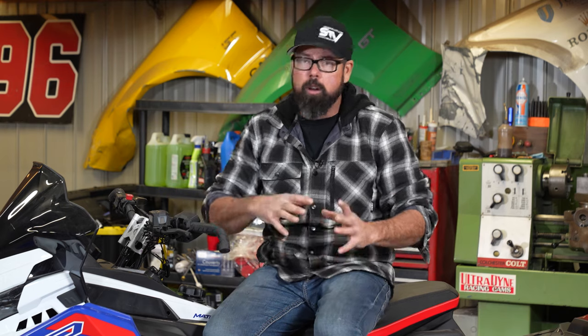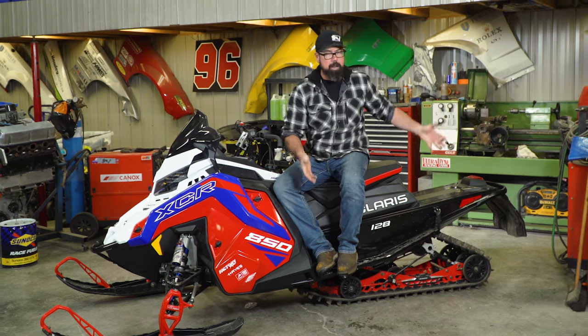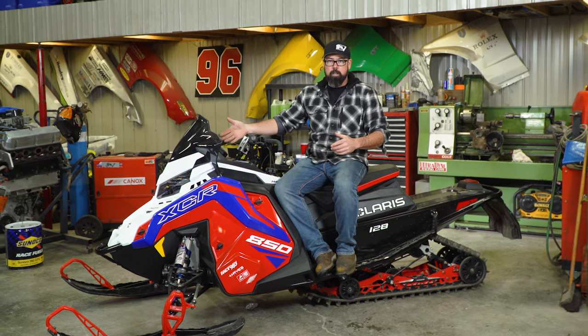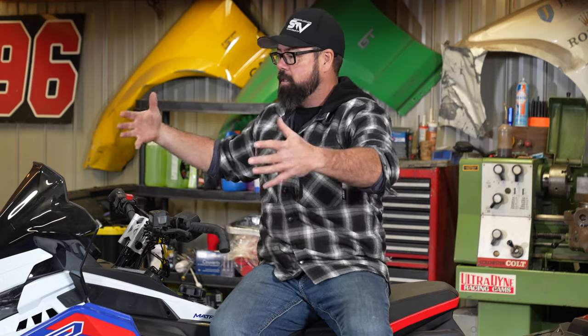In my opinion, in the snowmobile world today when it comes to choosing your sled, there are just too many choices out there. You've got all the categories ranging from mountain to crossover to trail to utility to youth to two-up to touring, and then all the sub-decisions around engine choice, track type and length, suspension, tech options, colors, riding position, ski stance, and specific terrain the sled is designed for. The choices and combinations just go on and on forever.